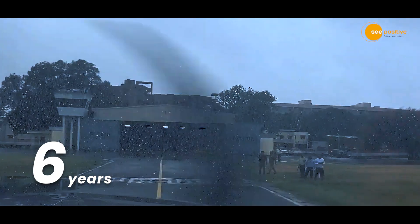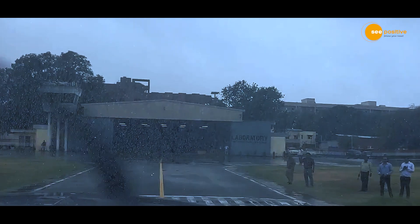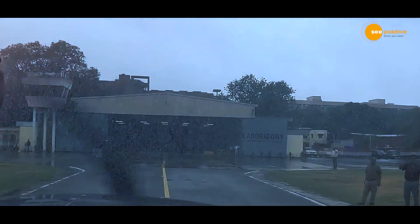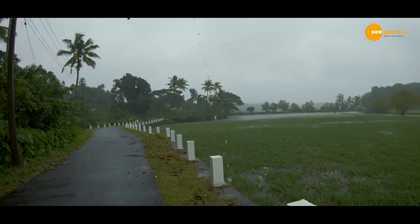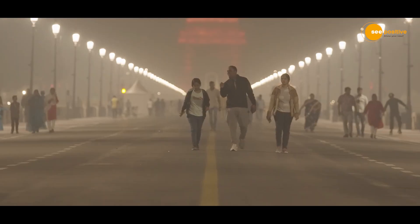After six years of dedicated efforts, IIT Kanpur has developed this cost-effective and sustainable technology. The chemicals used in cloud seeding do not pose any harm to the environment or human health.